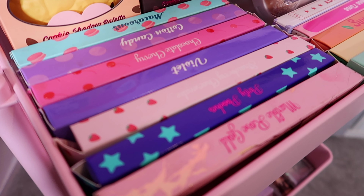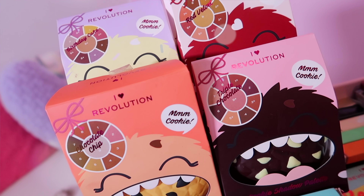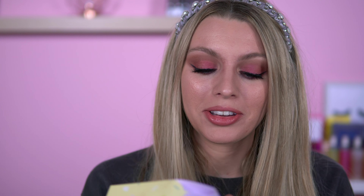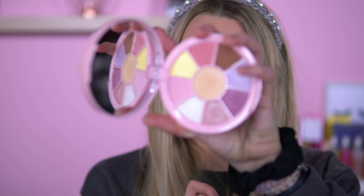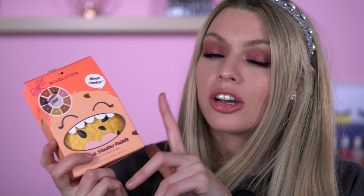I'm a bit confused of where to start, so I'm just going to start with my trolley here. I've got a nice little I Heart Revolution trolley going on. On top we have the Kookie collection. I have the Birthday Kookie, and we've got a pastel selection there — that was rated my top one out of the whole Kookie collection.